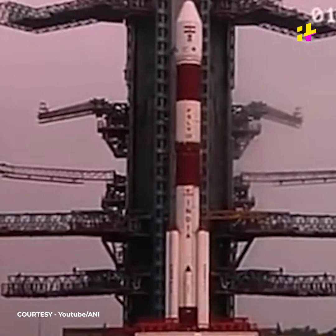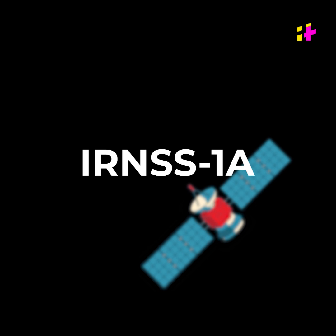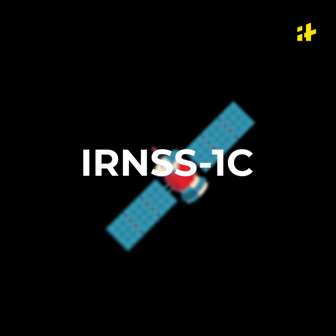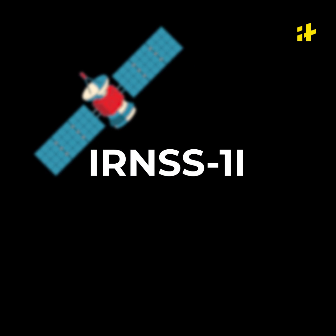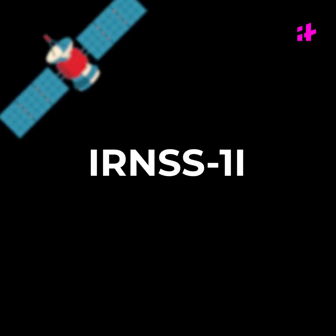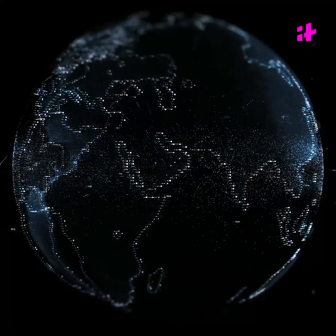Developed by ISRO, NavIC consists of eight satellites: IRNSS-1A, 1B, 1C, 1D, 1E, 1F, 1G, and IRNSS-1I. It covers India's entire landmass and up to 1,500 kilometers from its boundaries.